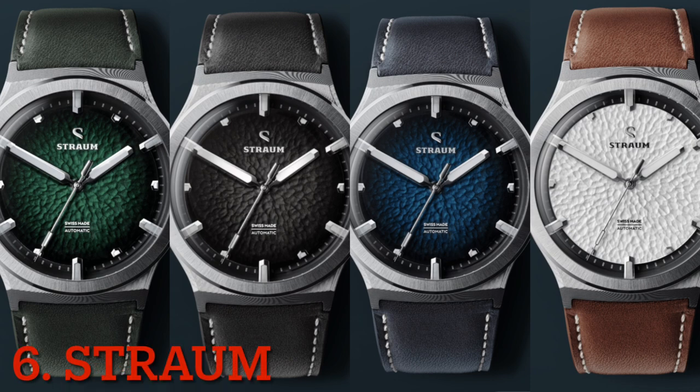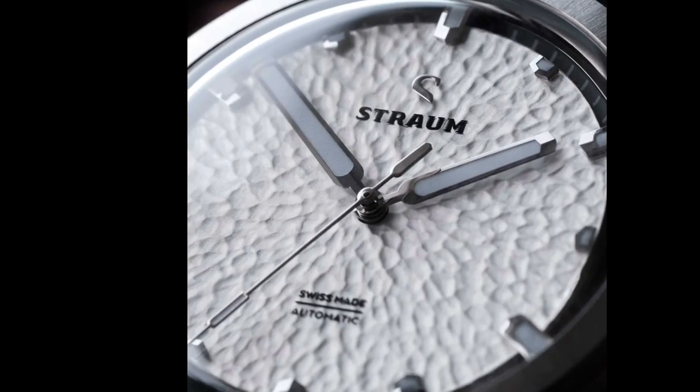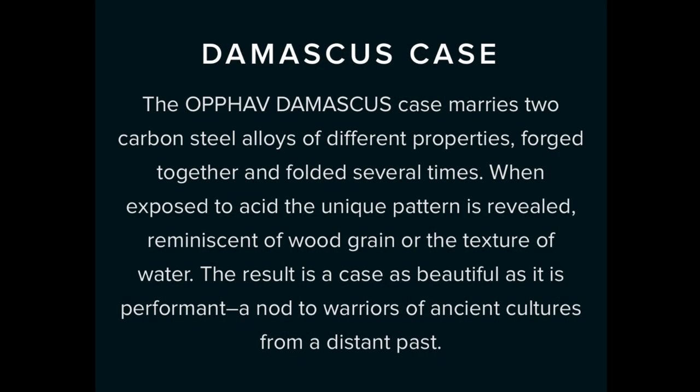Number six on the list is Strum, launched in 2021 in Norway. Its unique looks make it different from all the brands mentioned in this video, because it has more of a 1970s vibe with a distinctive earth-crust texture dial. They currently have one design but with four different dial color tones to choose from, and you can select whether you want the piece in stainless steel or in Mecascape steel.